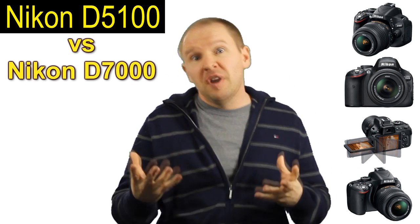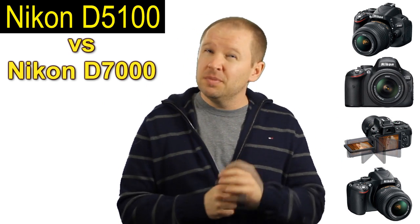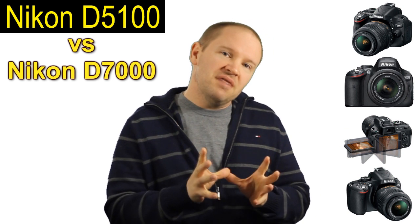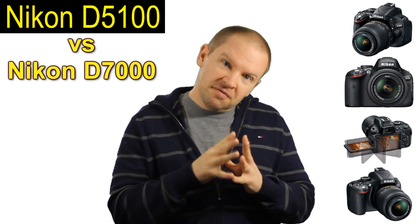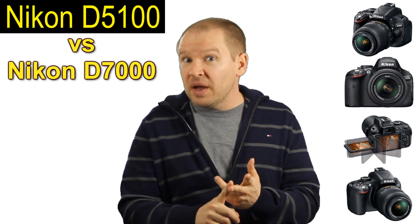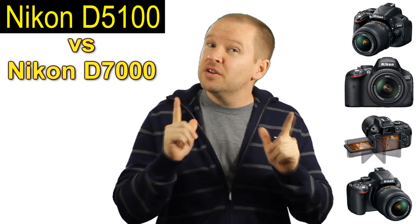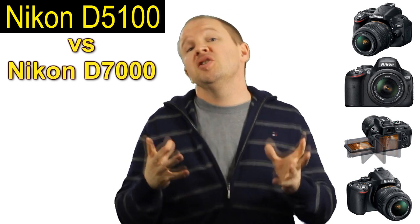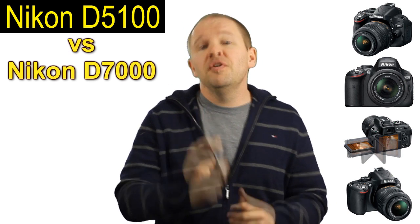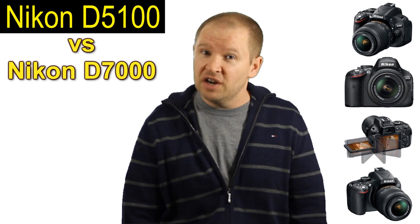So there you go folks, there are four or five reasons why you would want to buy the D7000 over the D5100. As much as the D5100 is going to be a great camera — I can't wait to get mine — the D7000 has things that make me not want to give it up: the ability to use older lenses, the better autofocus, the more rugged and pro body, and the dual command dials. Thanks for tuning in folks. Stay tuned — we'll be back with more video posts, more articles, and we'll keep it up to date with what's going on in the world of photography.